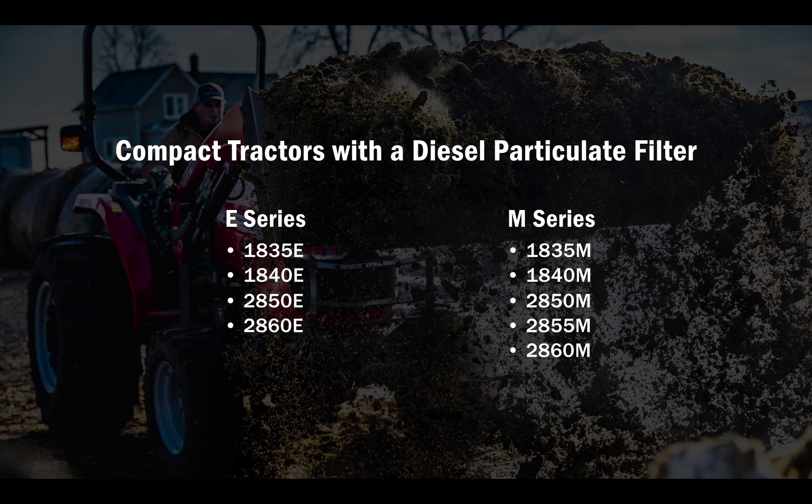To avoid unnecessary downtime, it's important that all operators — and not just the owner — know how the emission system works and what the indicators mean.